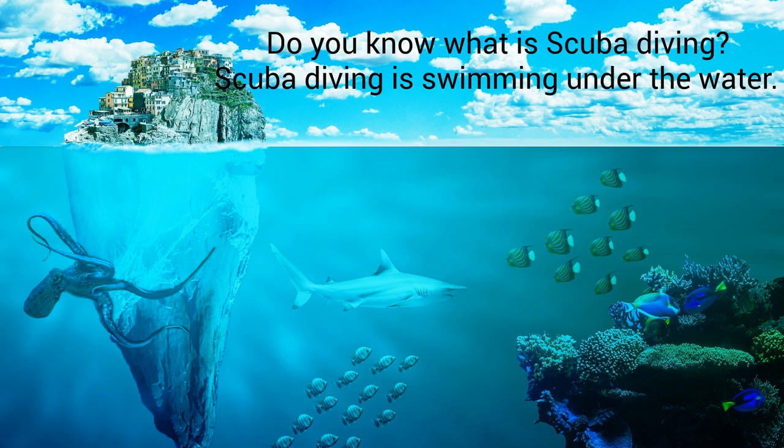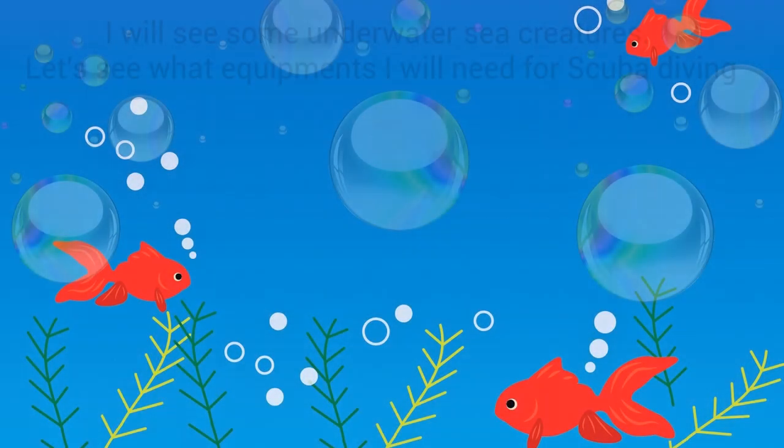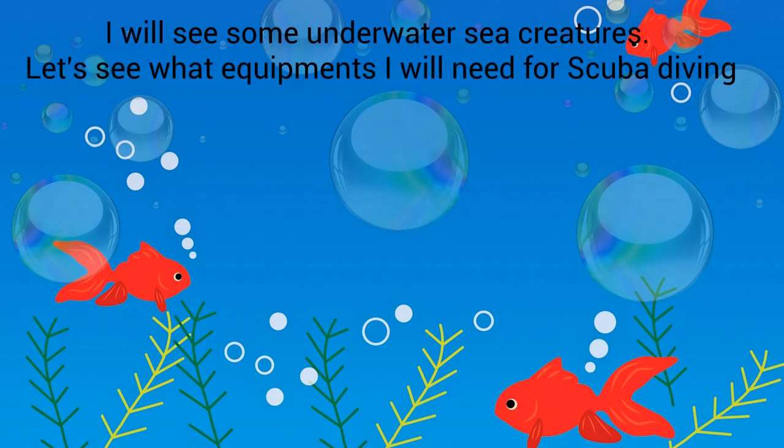Do you know what is scuba diving? Scuba diving is swimming under the water. I will see some underwater sea creatures. Let's see what equipment I will need for scuba diving.